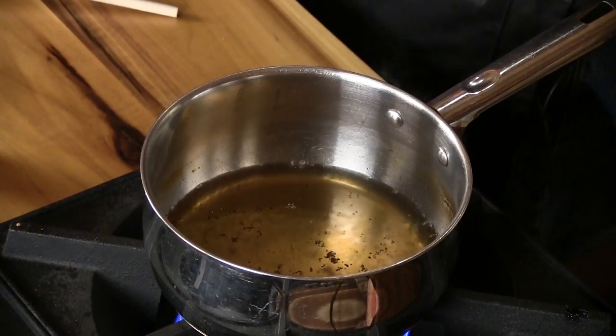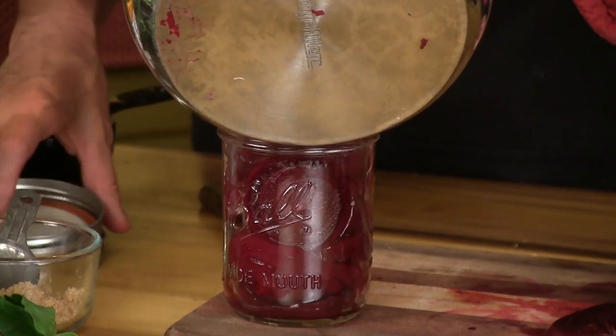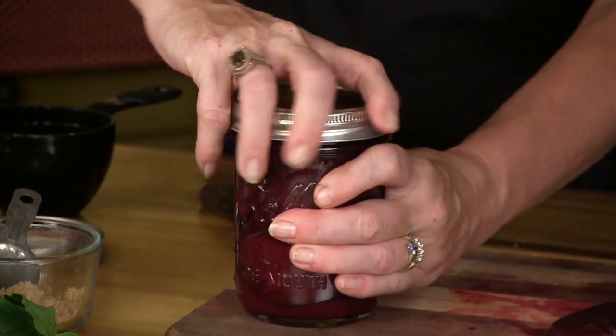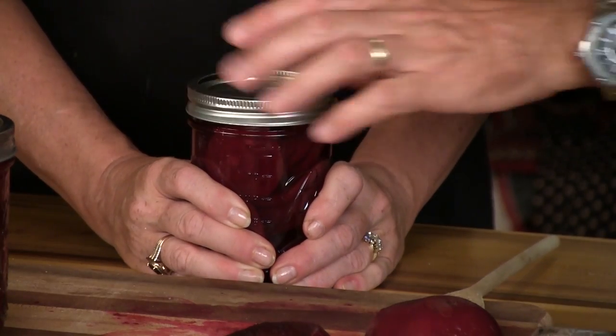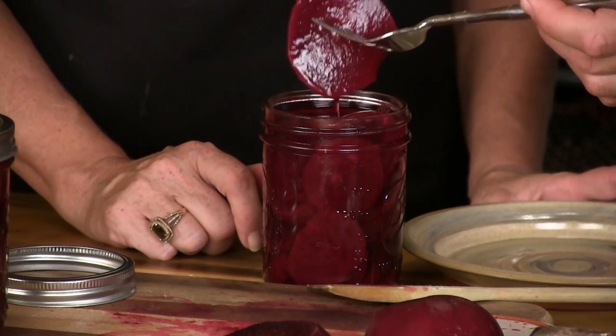We're getting almost to a boil here. That smells really good. There's enough brine in there for almost another jar. Look at that — perfect. We'll pour it right over the beets. Just like that. That's sealed — it's got vinegar, sugar, and salt, so it should be fine. Look at that.